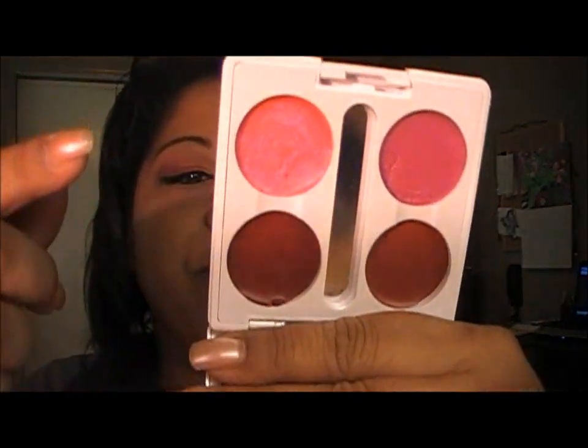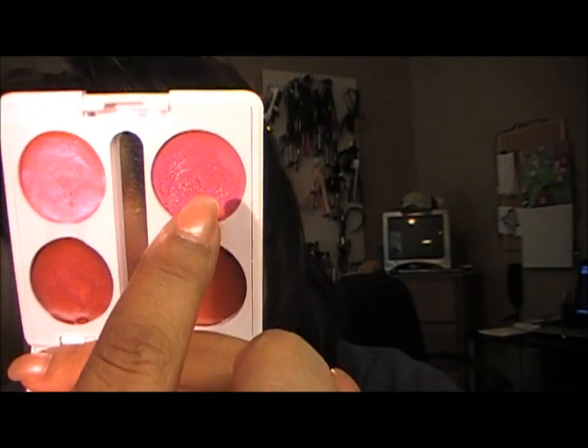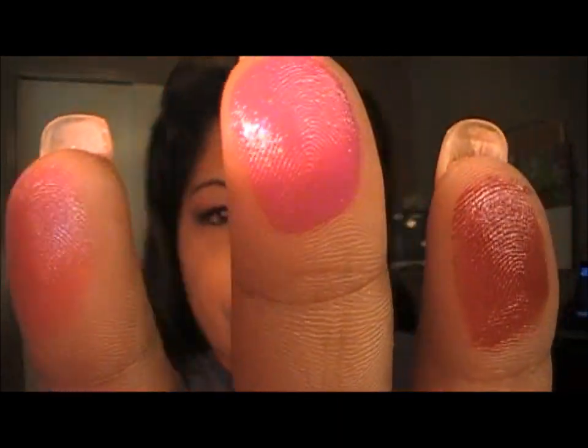The next one is my winter berry palette. The colors in here are curtain call, wild winter berry, wannabe, and poodle skirt. Let me swatch these real quick - this is poodle skirt, this is wannabe, this is curtain call, and this one is wild winter berry. Real pretty colors.